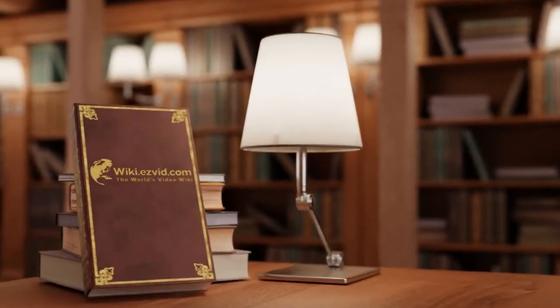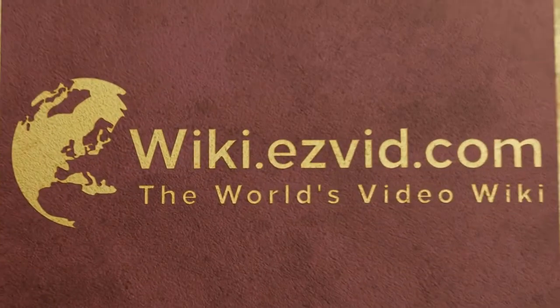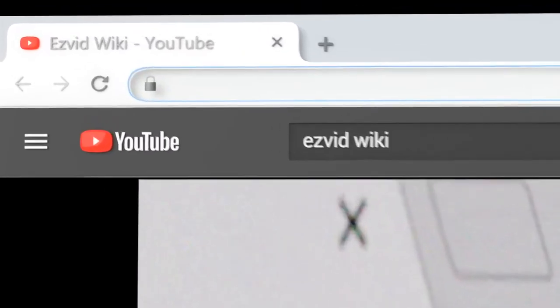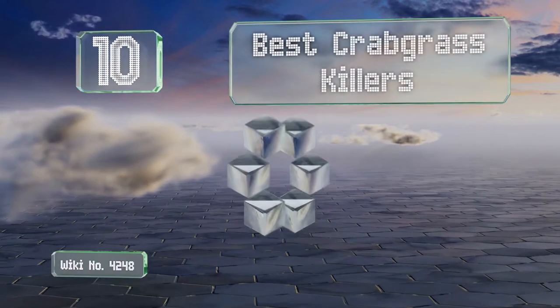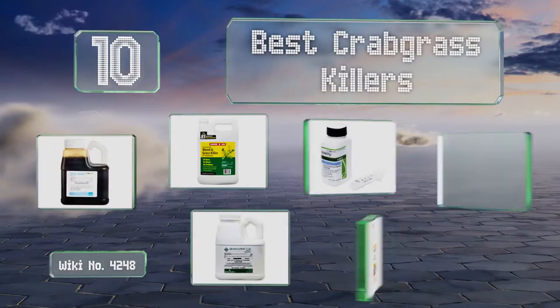wiki.easyvid.com. Search EasyVid Wiki before you decide. EasyVid presents the 10 best crabgrass killers. Let's get started with the list.